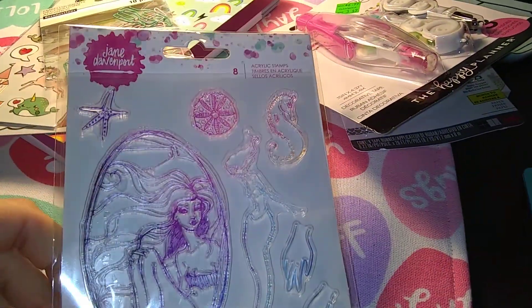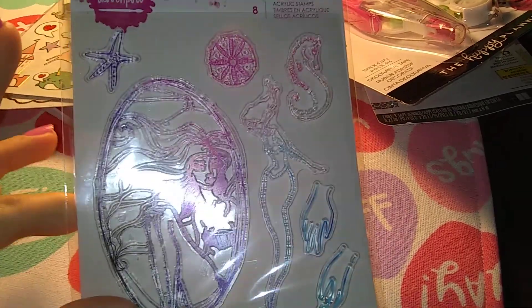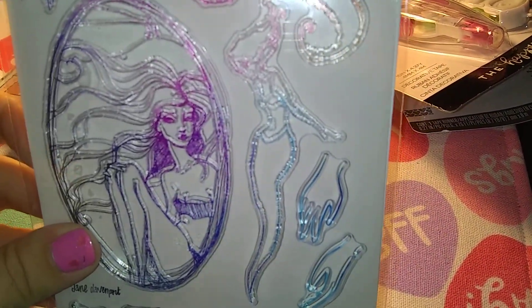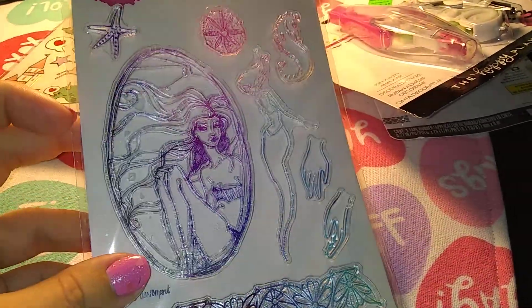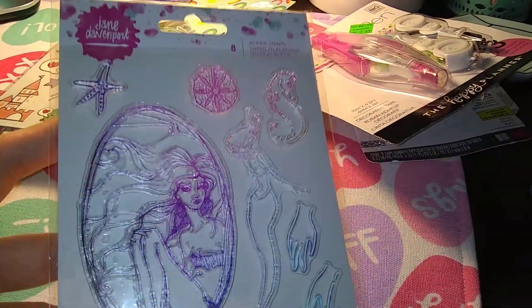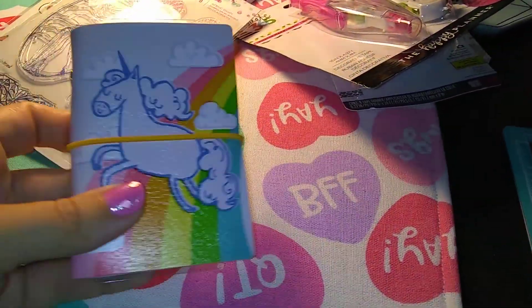And some stamps. I really was looking for some mermaid stamps, and they had none all the times that I've gone. And so I guess Jane Davenport just put these ones out, and they are absolutely beautiful. I can't wait to use them. And I love that she included hands, because I don't draw hands — that's the worst part of the human body for me. I think these were like $5.99 or $6.99, which was actually a really good deal for these kind of stamps.